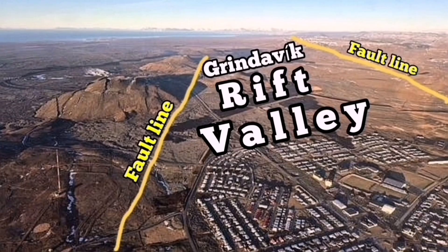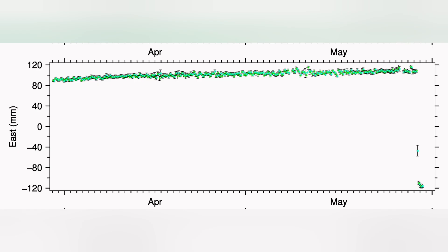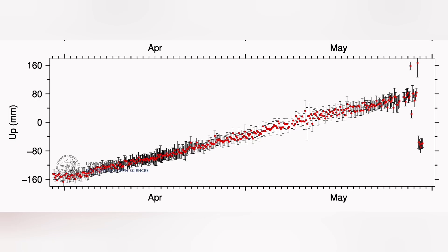The Svartsengi GPS data shows that in the north direction we had a fall then a rise — it practically shrunk then got extended again, like a gearbox releasing or an elastic band being compressed then snapping back. What happened in the east-west direction was complete shrinking — practically closing the gap that had opened during the eruption, like a snap.